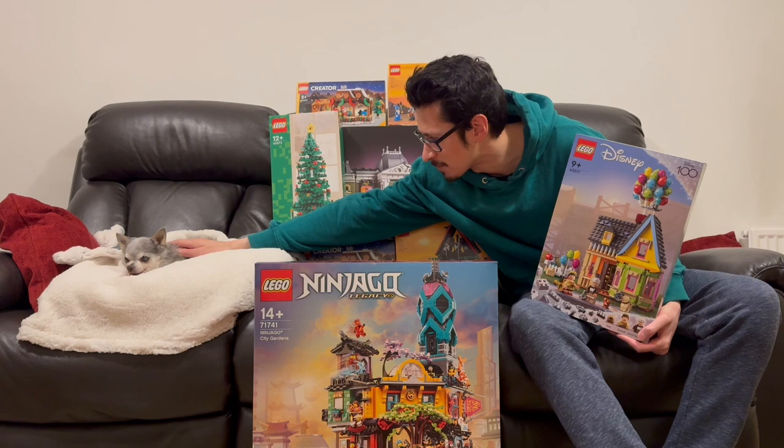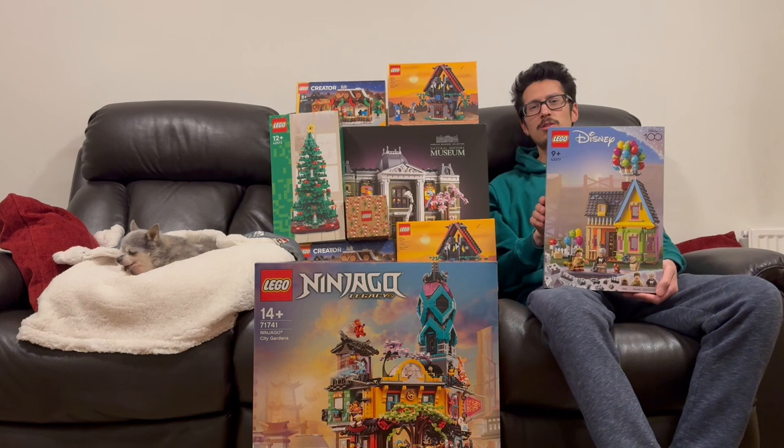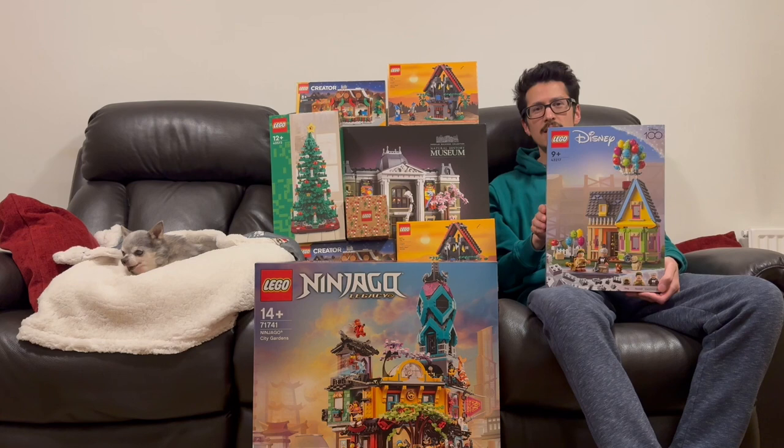We've got a lot of sets to build now, haven't we, Wolf? So hopefully we'll be building some of these in the near future. And I'd just like to say thank you to everyone for continuing to support the channel through liking and subscribing — very much appreciated. Hopefully we'll see you again soon in some later videos. Thank you for watching. Bye!